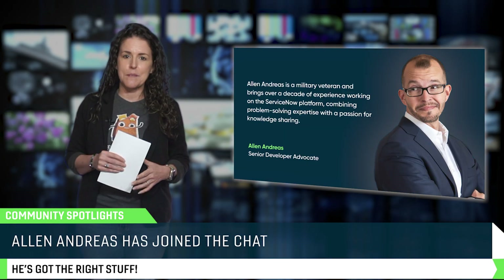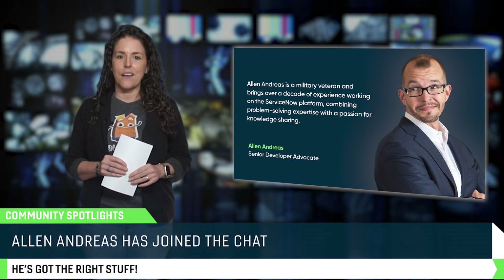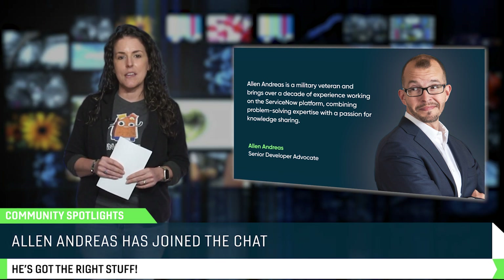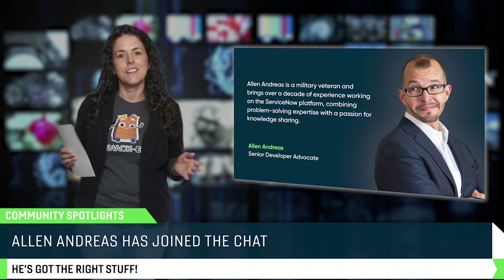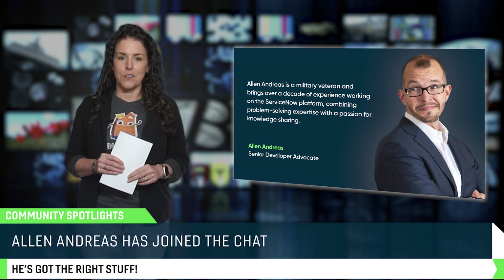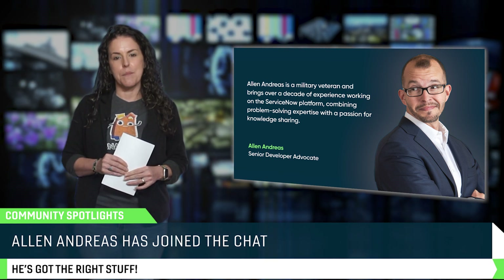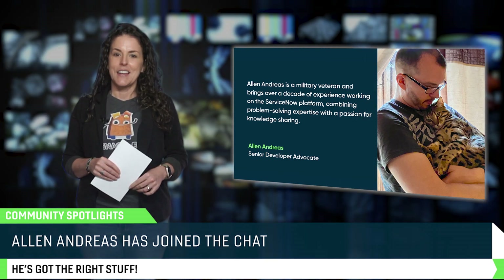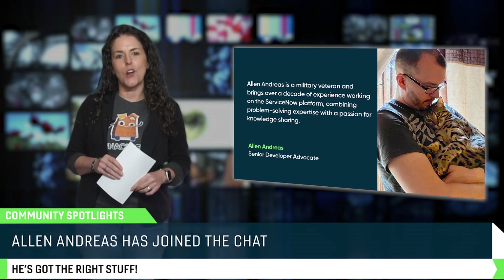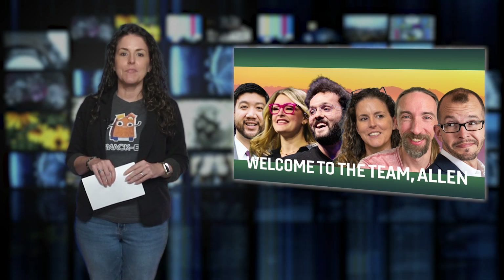If you've ever spent any time in the ServiceNow community, you've likely come across Allen's posts, solutions, or his Allenovation YouTube channel. He's a six-time MVP, a certified master architect, and now he's one of us. Allen has been creating technical deep dives, answering community questions, and making complex topics easier to understand for years. Outside of work, he's a synthwave musician, an arcade cabinet modder, and Bengal cat dad to Pixel. As a developer advocate, he's bringing his passion for knowledge sharing to an even bigger audience. Welcome to the team, Allen! And do you know someone in the community who deserves a spotlight? Let us know — they might just be featured here next.